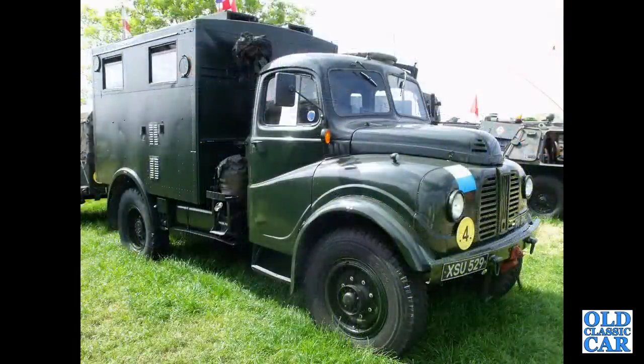On to the Army now, and an Austin K9 — this was a militarized version of the Austin Lodestar lorry.